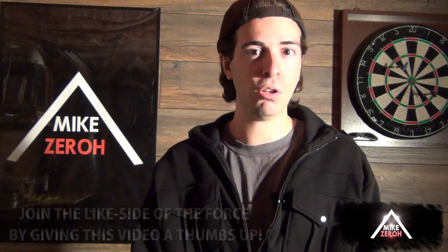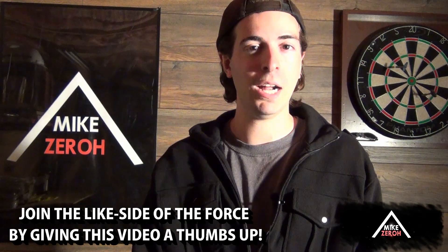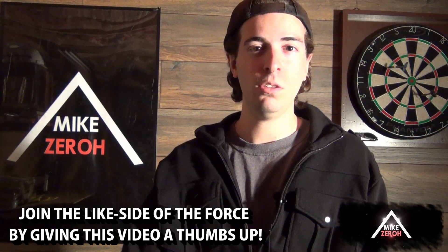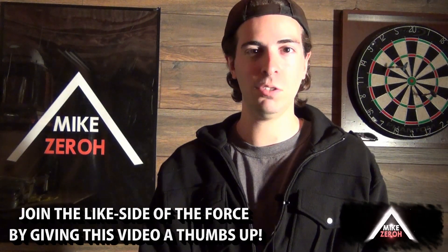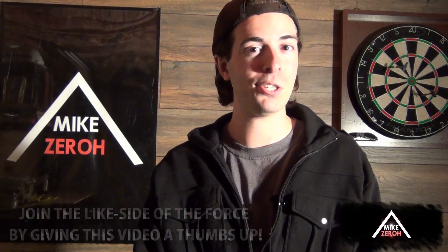So guys, drop a comment below — let me know what you think about this monster. What do you think about it? And if you guys did enjoy the video for today, do make sure to drop a thumbs up on this video to support the channel. Thank you all so very much for the kind support, and I'll catch you guys next time. Bye.